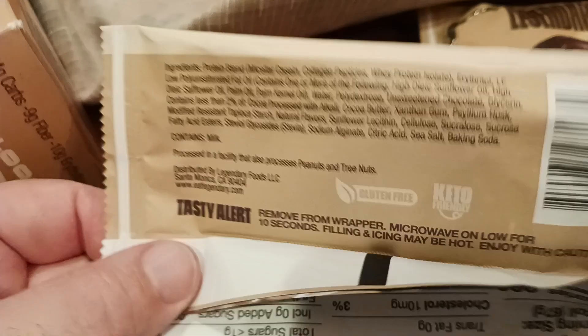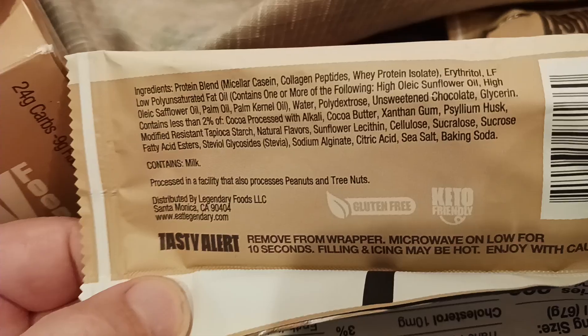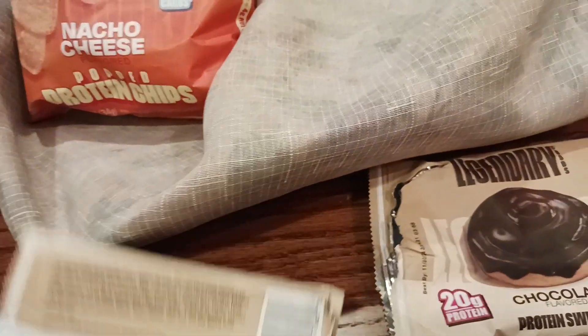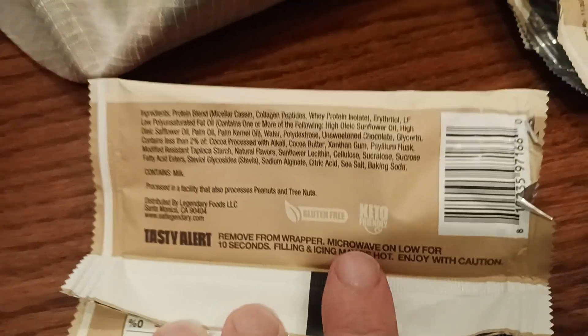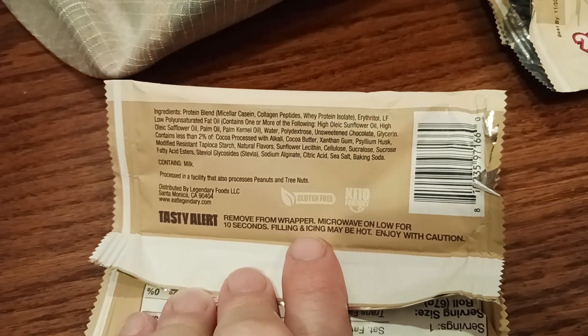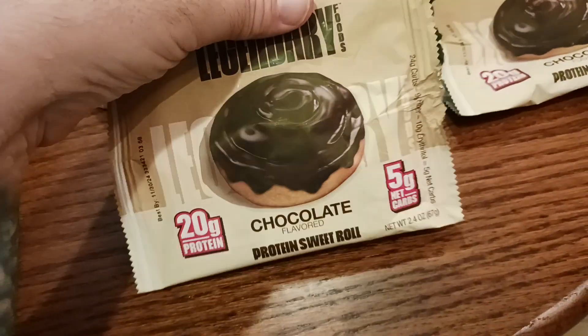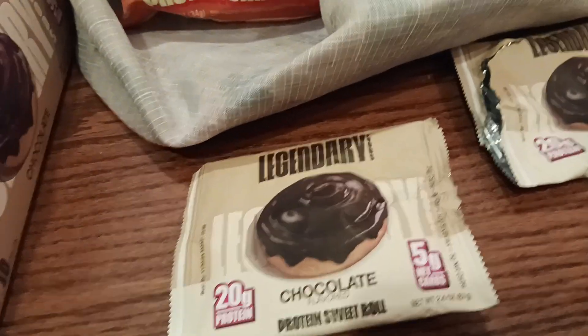Keep that in mind. Legendary Foods is based in Santa Monica — there's their website. You can check out their Instagram, TikTok, and all that good stuff on their social media. Also keto friendly, which is another good reason to try these. As it says on the package: remove from wrapper, microwave on low for about 10 seconds. Filling and icing may be hot — enjoy with caution. It's just one of those little comforting things that reminds me of my childhood and brings me back to a happy place.